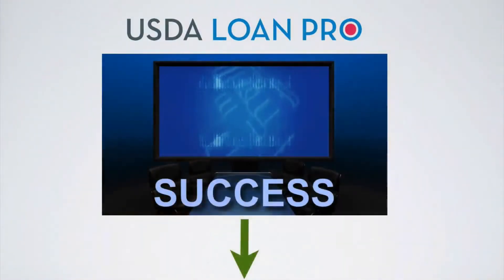But before we get started, don't forget to download our USDA Blueprint for Success with the link below. This free guide breaks down the USDA process step-by-step and is a great educational resource for buyers, sellers, and their realtors.